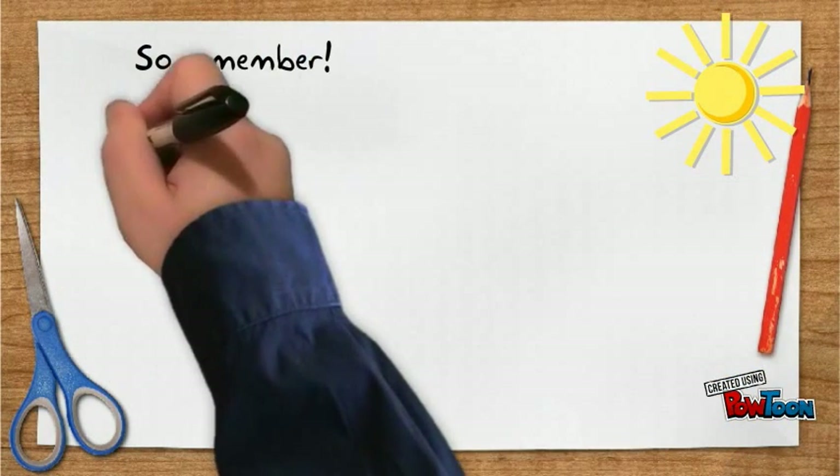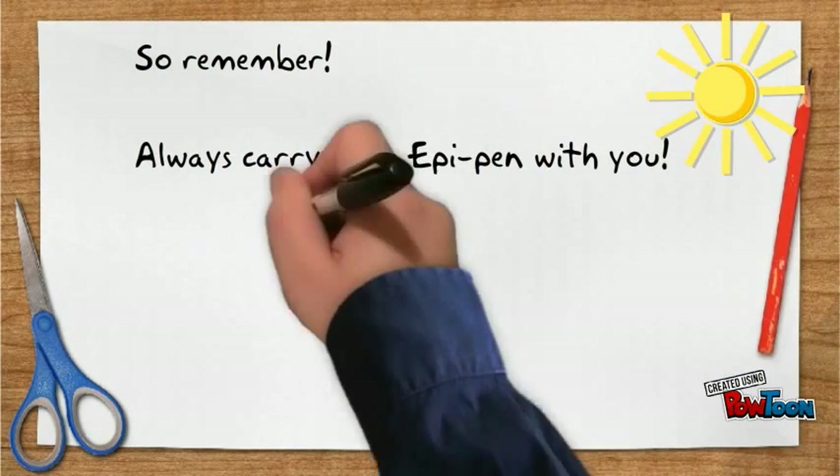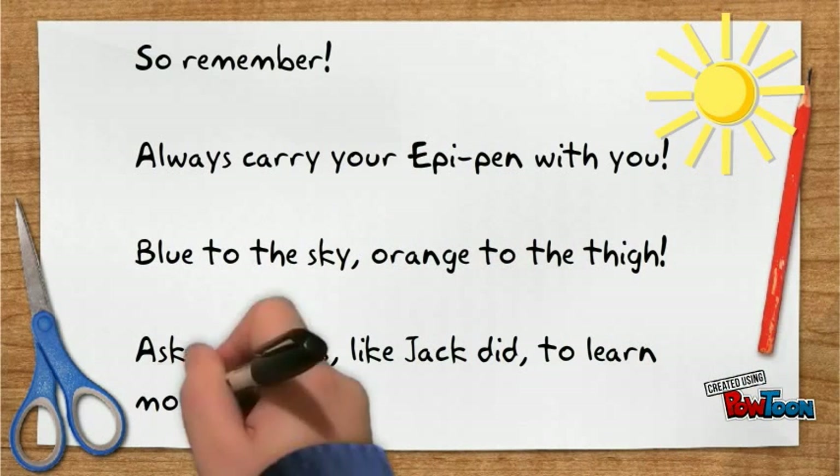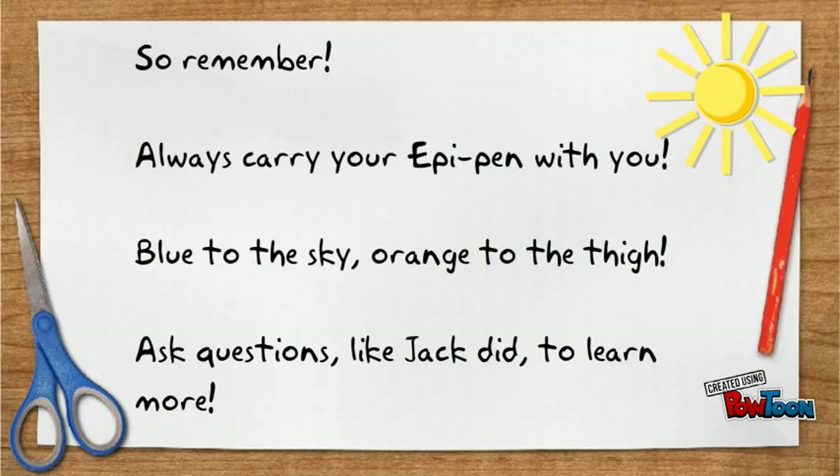So remember, always carry your EpiPen with you. Blue to the sky, orange to the thigh. Ask questions like Jack did to learn more.